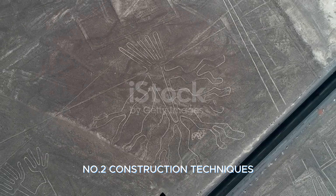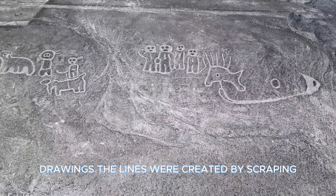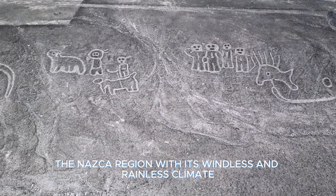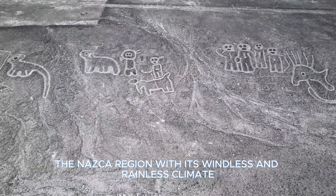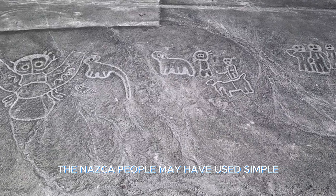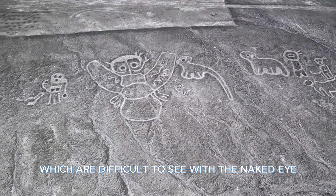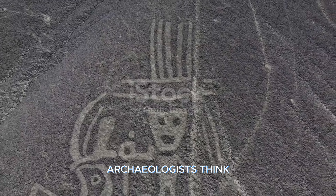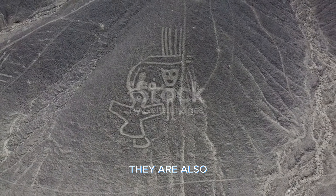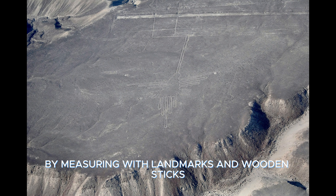Construction Techniques. The lines were created by scraping stones from the desert surface to reveal lighter-colored soil. The Nazca region, with its windless and rainless climate, allowed these lines to remain intact for thousands of years. Archaeologists think the Nazca people may have used grid systems to make large-scale drawings from small-scale models, and ensured accuracy by measuring with landmarks and wooden sticks.